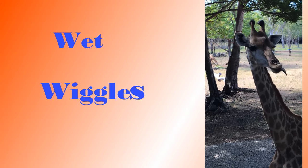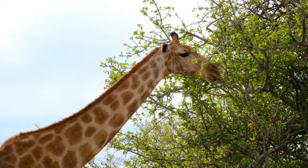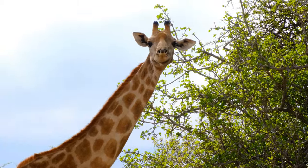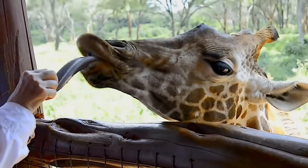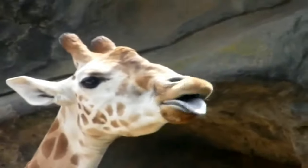Fifth on our list is the wet wiggles. Giraffes have a wacky way of cleaning their ears — they use their long tongue to do it. Giraffes use their tongue to reach acacia leaves high up in the tree, but when they have an itch in their ears, their tongue reaches in and gives it a wet wiggle. An adult male giraffe's tongue can be up to 21 inches — that's about 53 centimeters long.